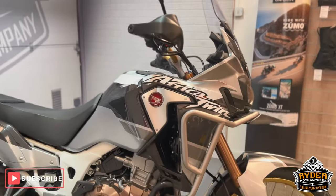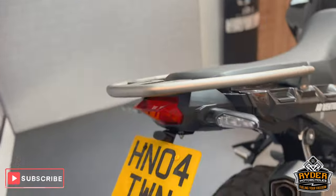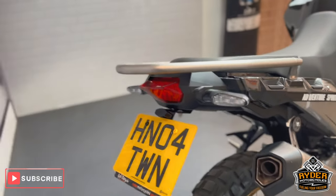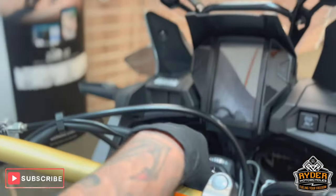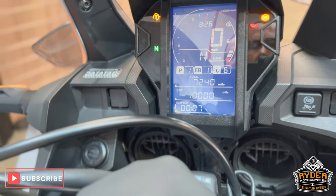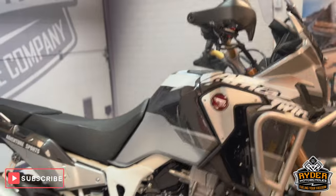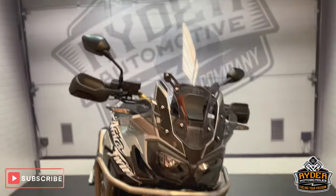Today we've got this absolutely stunning Honda Africa Twin Adventure Sport. It's a 2019 on a private reg, and the mileage is really nice and low at 7,240. It is the Adventure Sport but it has been lowered a little bit just to make it a bit more accessible for everyone.